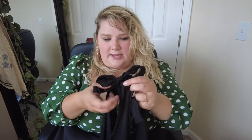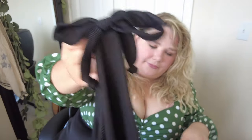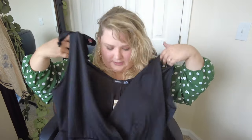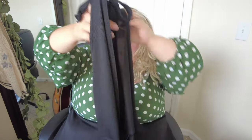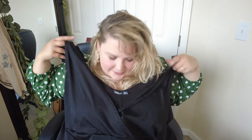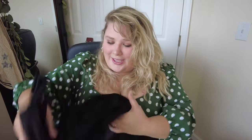I ordered this bodysuit to go with that black polka-dotted skirt. It's got cute little ties up at the top which are really adorable, and then it has a pretty deep V. It reminds me of a bathing suit, honestly, but it's not bathing suit material. I think it's going to be really cute with the skirt, so let's try those on together.